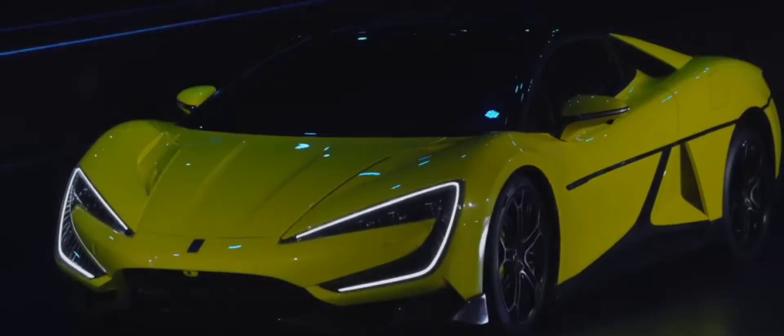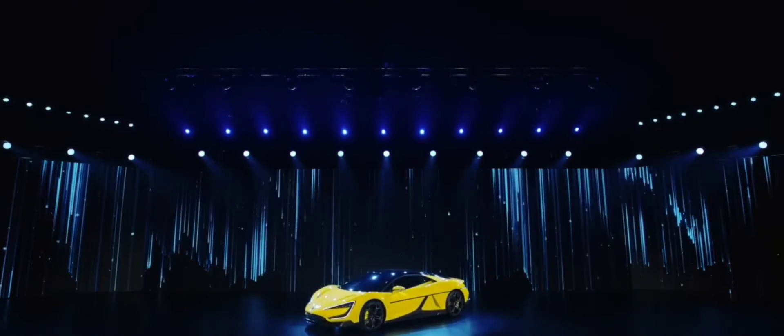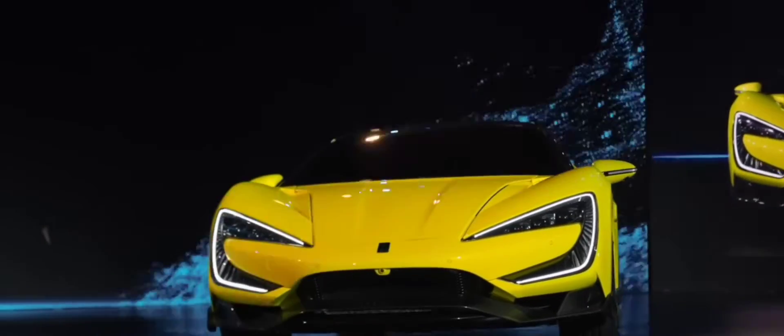Despite all this tech wizardry, BYD stays true to its roots by keeping the U9 relatively affordable by supercar standards. With a starting price of around 1 million yuan, this beast is sure to shake up the market.